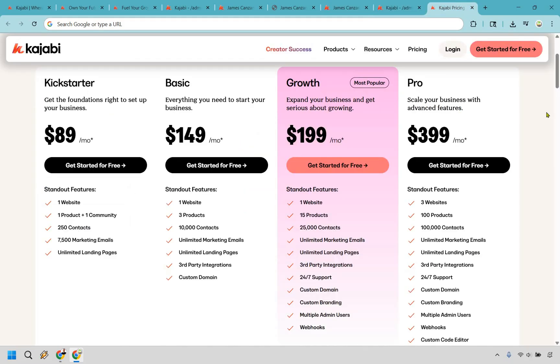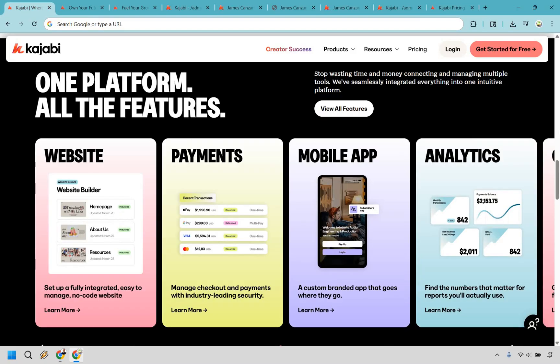There are plenty of other features that come along with Kajabi based on the plan you're using. Speaking of plans — Kickstarter starts at $89 per month, with standout features being a website, product and community, 250 contacts, 7,500 marketing emails, and unlimited landing pages. As you move up, your perks increase. Basic is $149 a month. Growth, which is the most popular, is $199 a month. And Pro moves up to $399 a month, where you can scale your business with advanced features. Kajabi is very flexible with their pricing plans, whether you're just getting started or scaling up.